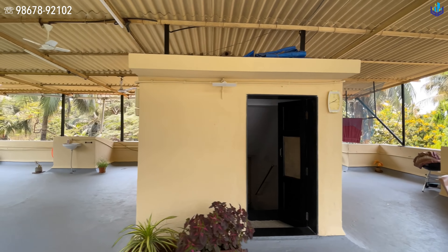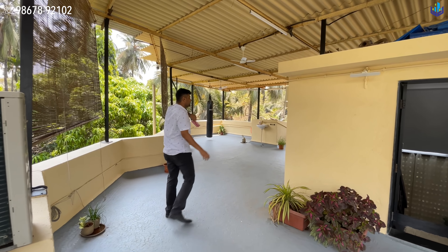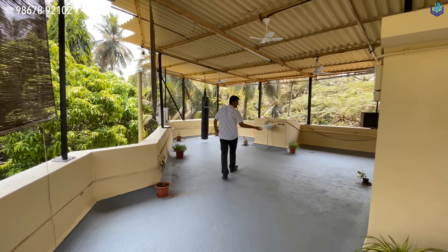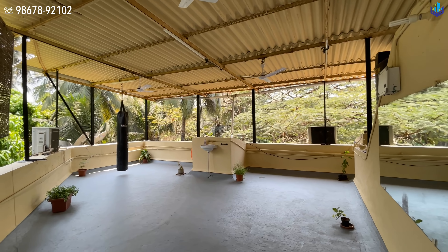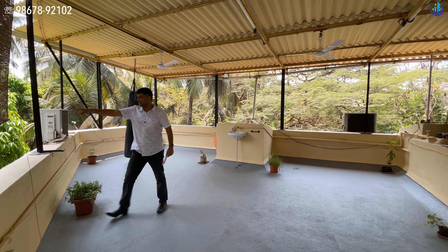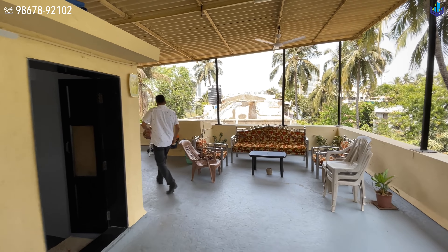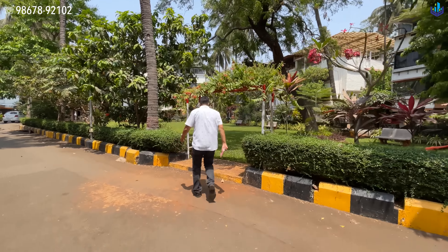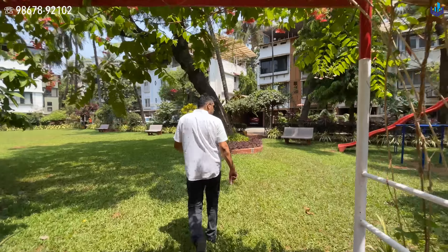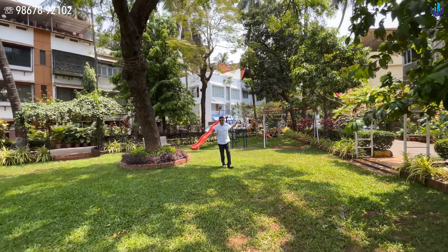Now let's go to the first floor — the layout is slightly different. Bedroom one here is the same size as what you saw on the second floor, with an attached washroom on this end. The living room is a complete proper living room with windows on all sides, once again overlooking the society garden. On the top two walls they have built a kitchen with that wall covered up.